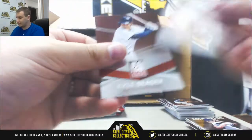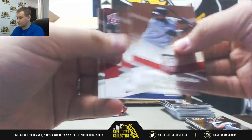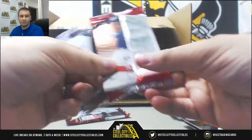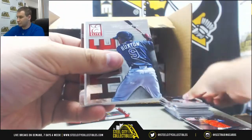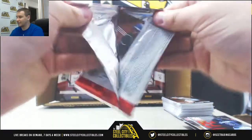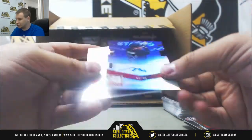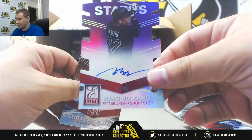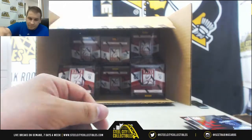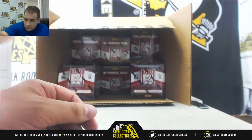Insert Nolan Ryan. Giancarlo Stanton. Byron Buxton. And purple die cut auto for the Pirates — rookie Jungho Kang to 99. Seems like a lost cause at this point — hasn't been played in two years.